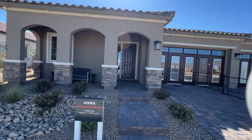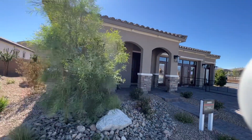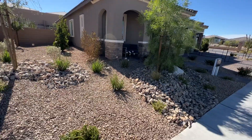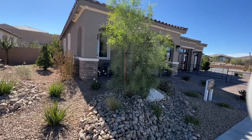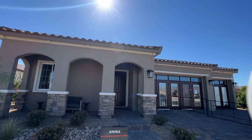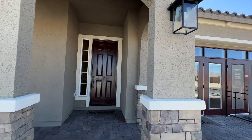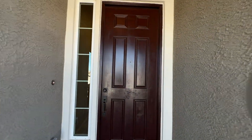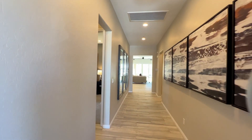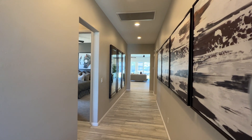Welcome back to the channel. Today we're touring the Annika floor plan at Monarch Meadows, the newest community built by Richmond American Homes in the southwest of the Las Vegas Valley. This is literally the beginning of this community — they've just sold one or two homes, so you'll be one of the first to purchase here.